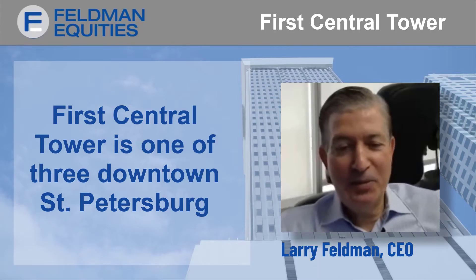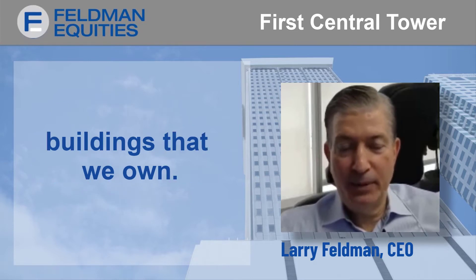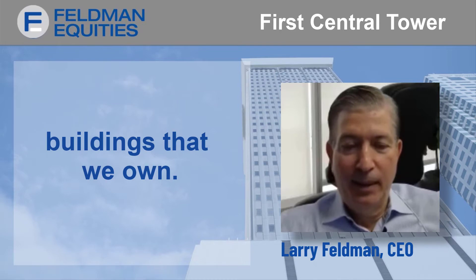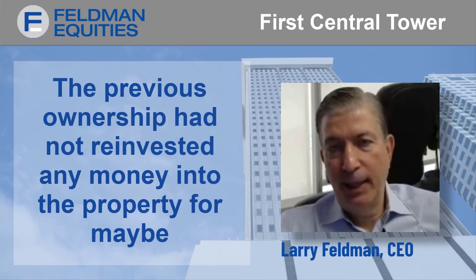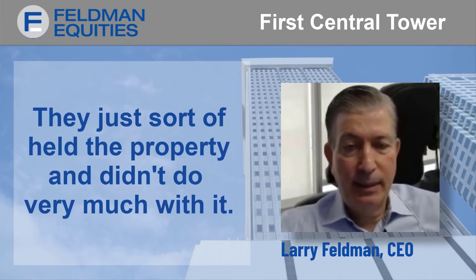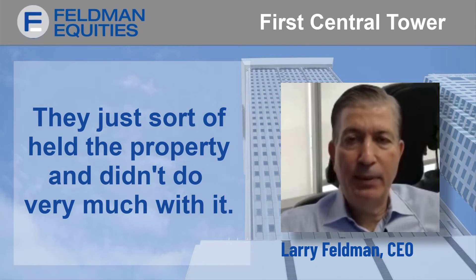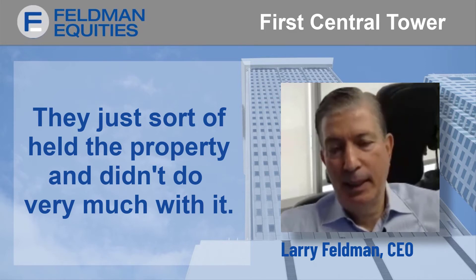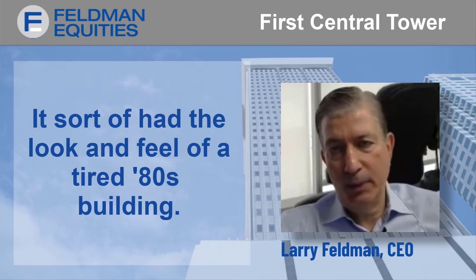First Central Tower is one of three downtown St. Petersburg buildings that we own. It was a building that had fallen on hard times prior to our ownership. The previous ownership had not reinvested any money into the property for maybe 20-some odd years. They just sort of held the property, didn't do very much with it, and it sort of had the look and feel of a tired 80s building.